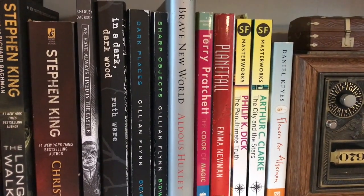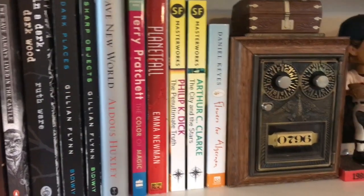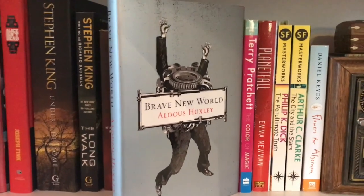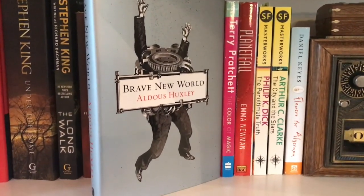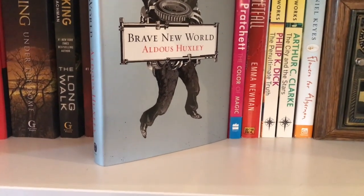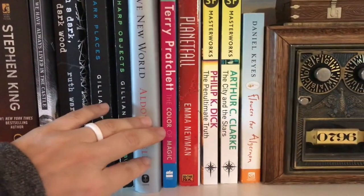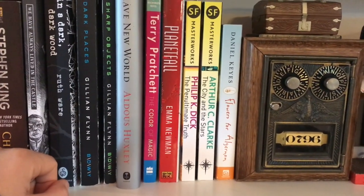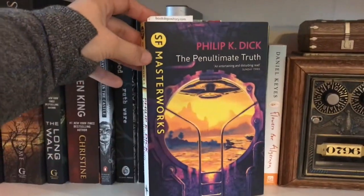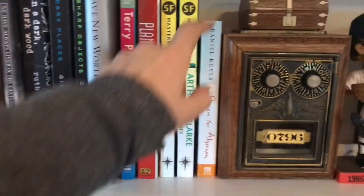We have A Dark Dark Wood by Ruth Ware, and Sharp Objects and Dark Places by Gillian Flynn. And then we move into more of the sci-fi realm — we have Brave New World by Aldous Huxley. I'd started to listen to this on audiobook several months ago, and I could tell I was really going to enjoy the book, but the audiobook just wasn't working for me, so I picked this up in physical form. And a couple of Science Fiction Masterworks editions here — Philip K. Dick and Arthur C. Clarke.